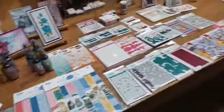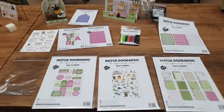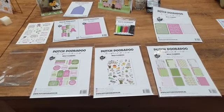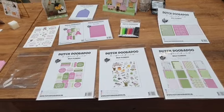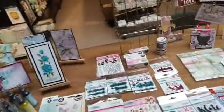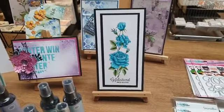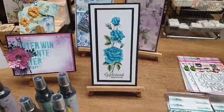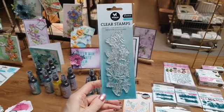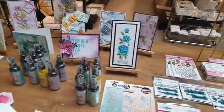We hebben ook een combi deal van de Wild Flowers set, die staat in de webshop. Mocht je die willen bestellen dan krijg je de hele collectie. Eventueel heb ik nog één rozenstempel voor 5,99 euro. Die heb ik vorige week ingekleurd met de Copic stempels. Dat is voor het moment de laatste, de rozenstempel van Studio Light, 5,99 euro.